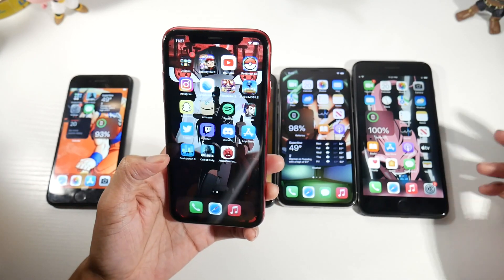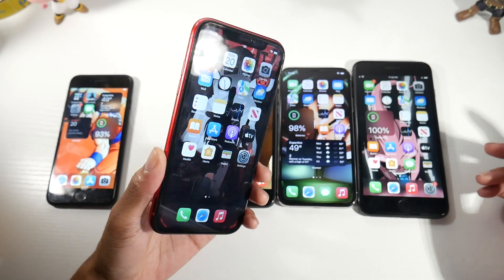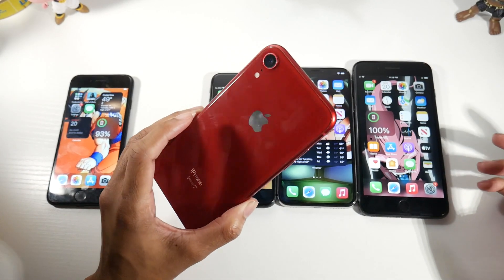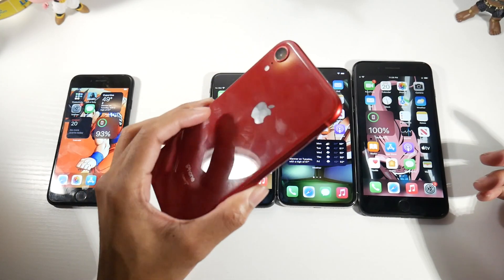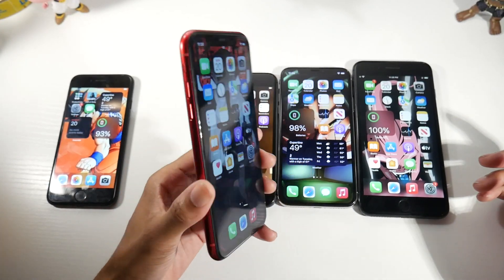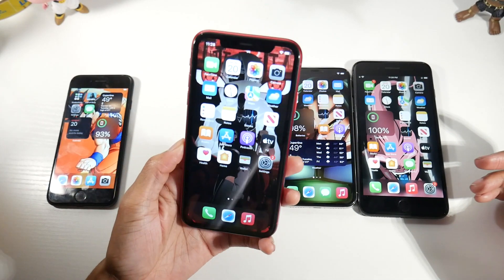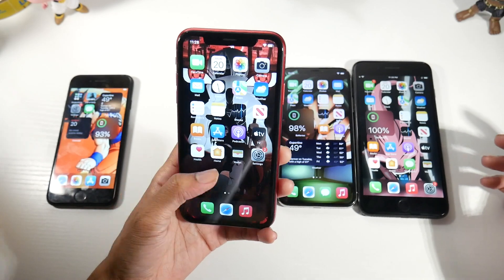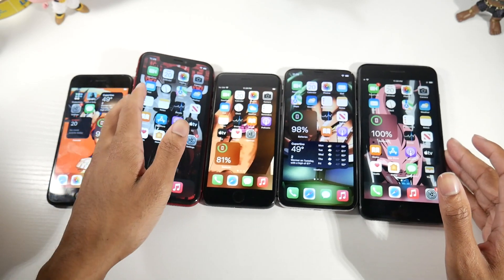The XR's display is not OLED — it's an IPS display — but it is pretty bright. This phone also gets very good battery life, and I really like the build quality. It kind of reminds me of the iPhone 11 and has a more modern look to it. The XR is definitely one of my favorite older iPhones right now.